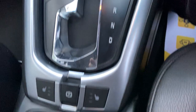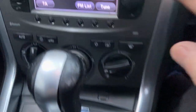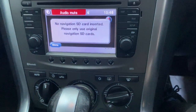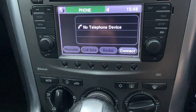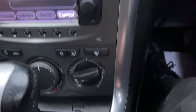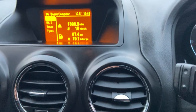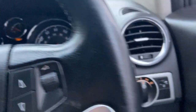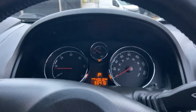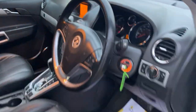Inside, it has cruise control and is obviously automatic. There are heated seats. It has the sat-nav — just put the SD card in. It has Bluetooth, radio, climate control, a trip computer up top, and auto lights. So good spec on this Antara with good history.